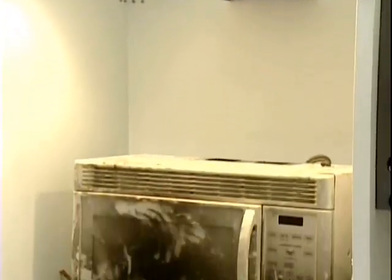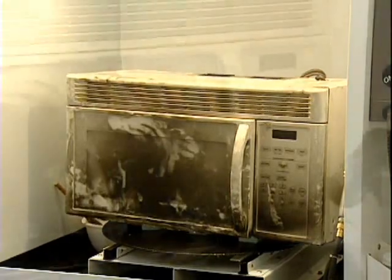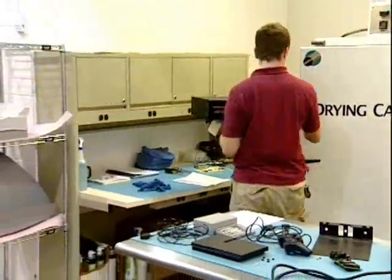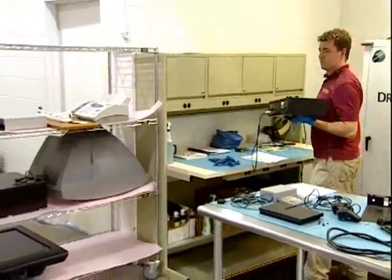In addition to normal household items, we also clean all kinds of electronics and appliances. These items are restored using a patented electronics cleaning process that is specifically designed to treat today's advanced electronic components.